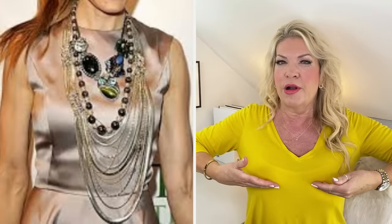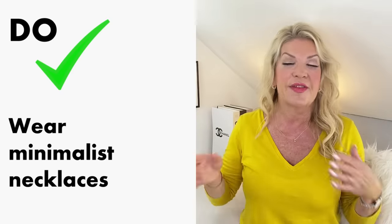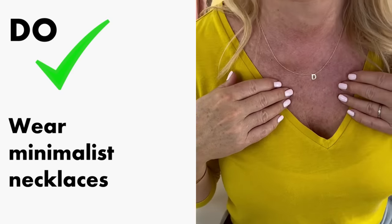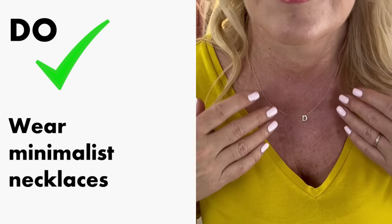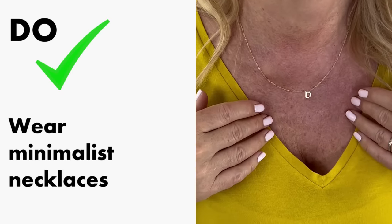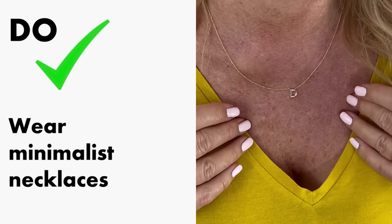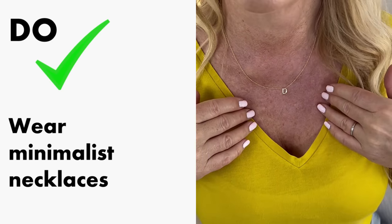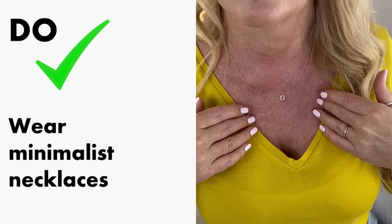Also try not to choose necklaces that end right on the most prominent part of your bust, as they just add to the whole sticking-out effect. Do wear minimalist necklaces like the one I'm wearing here — daintier or lighter-looking necklaces which don't add bulk to your chest. Necklaces should fall either higher up around your throat, or much, much longer, falling underneath your chest.